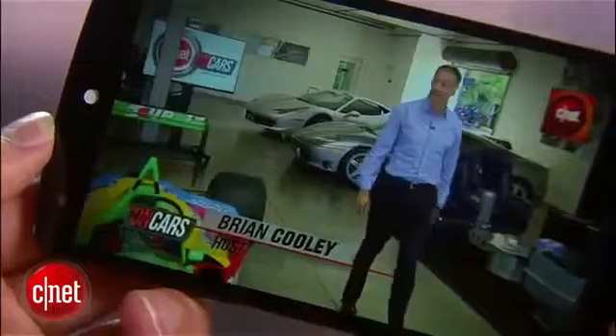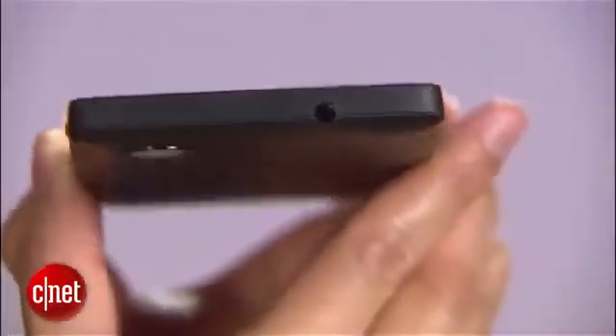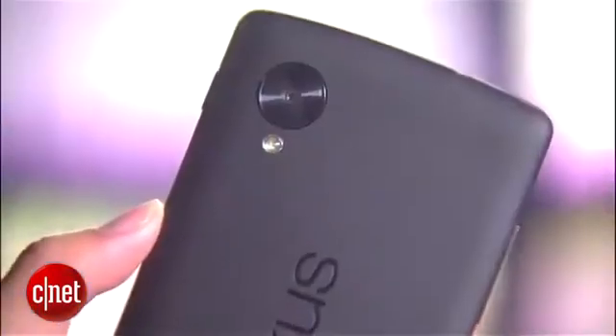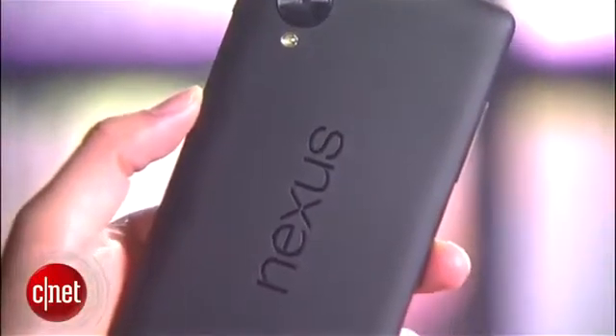Now even though the display is bigger, the device is still comfortable to hold and pocketable. In fact, it's actually thinner and lighter than the previous Nexus 4. The phone comes in two colors, black and white, and features a smooth matte soft-touch coating. I personally prefer this over last year's design, since that model's glass back panel fractured quite easily.